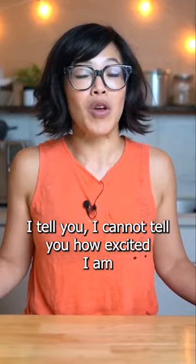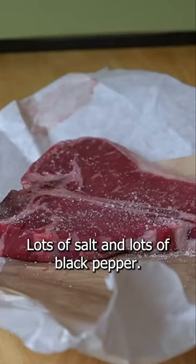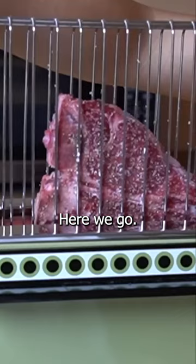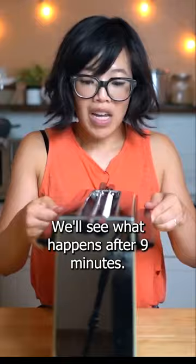Got a beautiful T-bone steak here, with lots of salt and lots of black pepper. Here we go, into the machine. We'll see what happens after nine minutes.